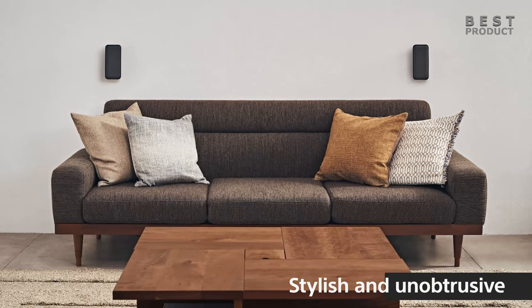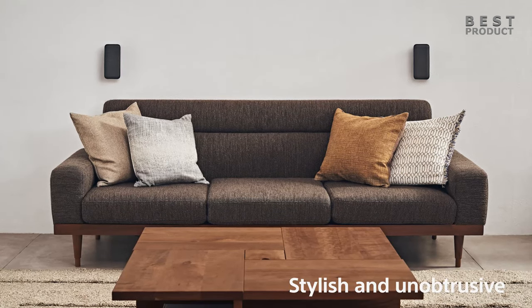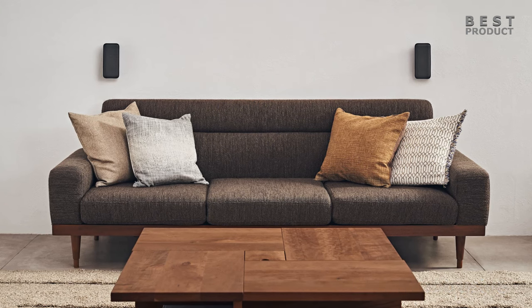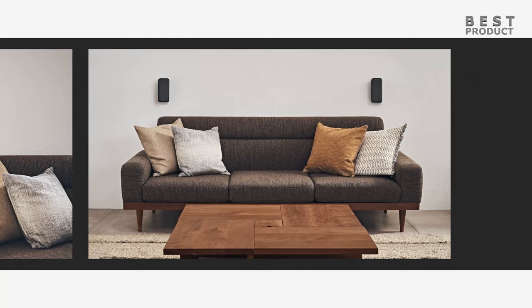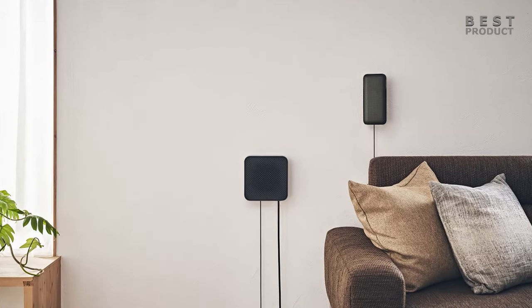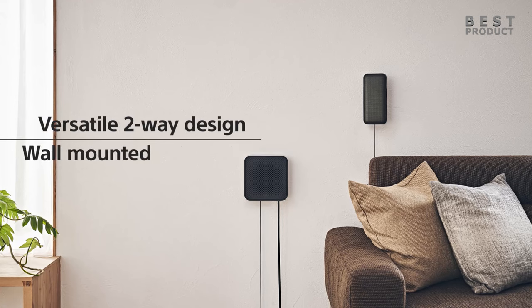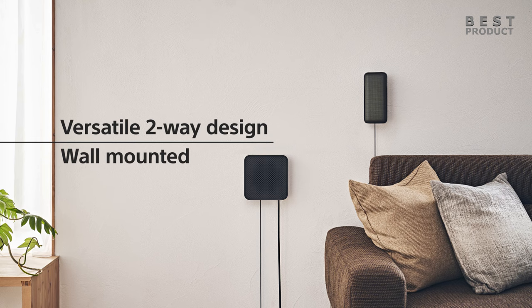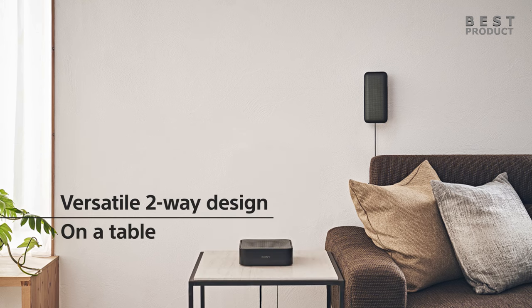The wireless rear speakers help create an immersive surround sound experience, allowing you to hear sounds from all directions and feel like you're in the middle of the action. One of the key advantages of this soundbar system is its versatility — it supports a variety of connectivity options, including HDMI ARC, optical, and analog inputs, meaning it can easily be connected to a wide range of devices, from your TV and Blu-ray player to your gaming console and streaming device.